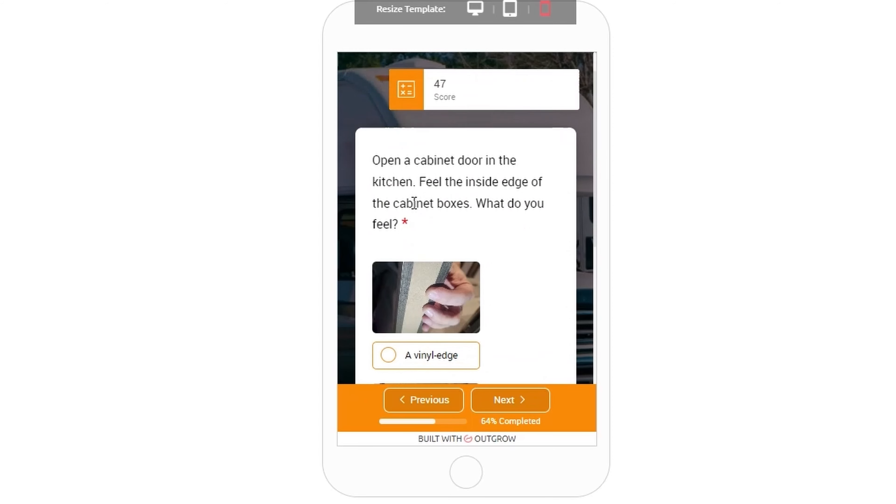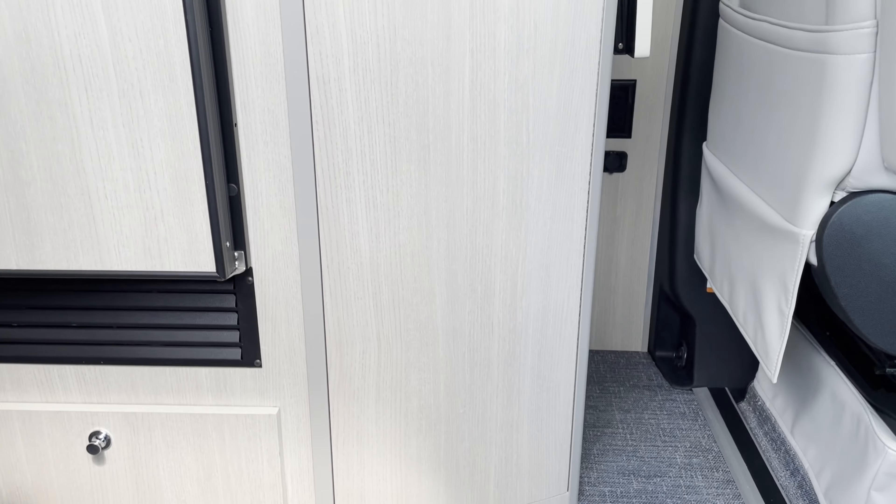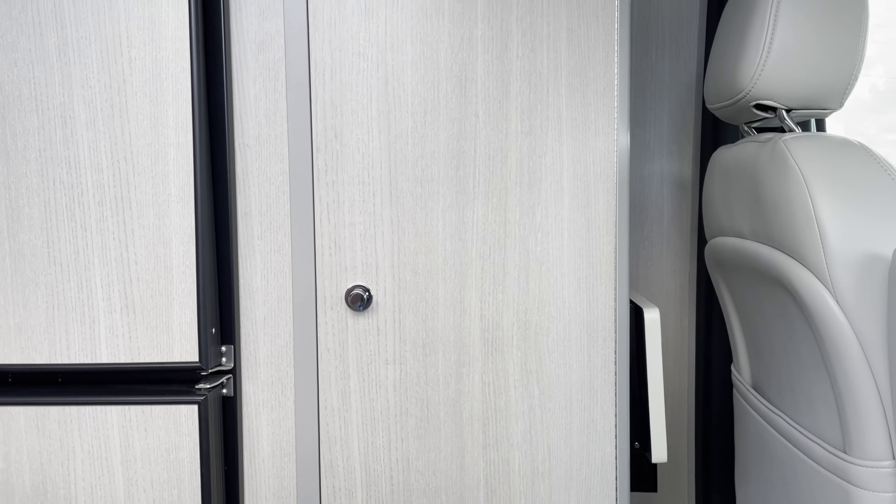The next question in my app is about cabinet quality, and I was very pleased to see that this RV has actual wood doors and plywood cabinet boxes. Most RVs build their cabinet boxes out of lumber core material which has MDF layers under a vinyl wrap. This has solid wood or plywood, which is much more resistant to water damage. This gets 10 out of 10 points.